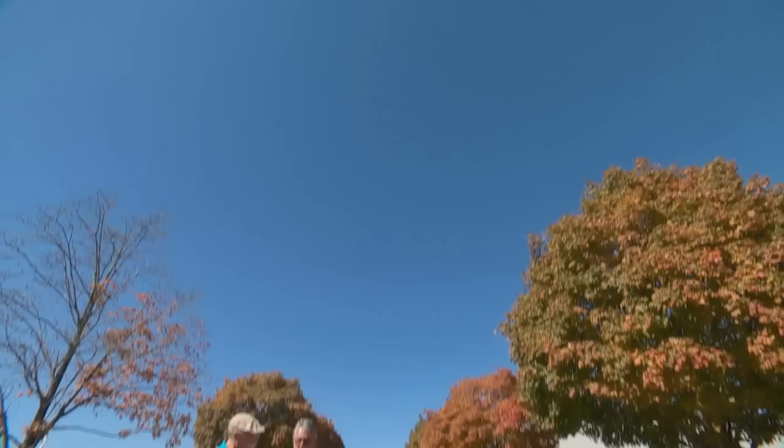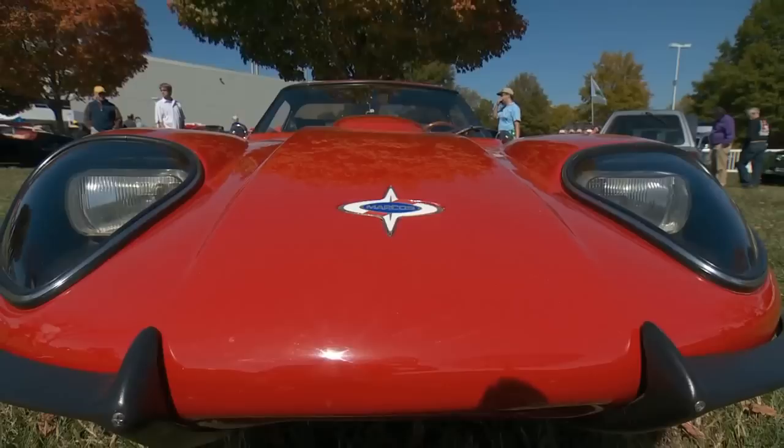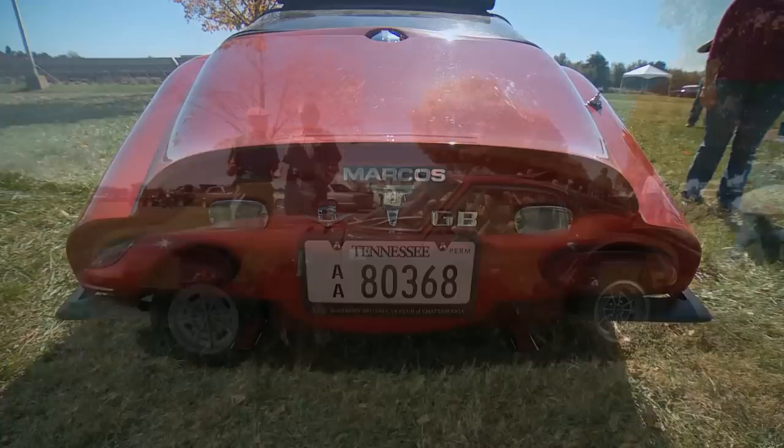Paul, I actually can't believe there's a Marcos at this show. I love these cars. I've only seen four of them in my life and this is the finest one I've ever seen. This is a 1970 Marcos. They're really interesting cars — they're actually a British car. The original ones had a plywood frame, which is the weirdest thing. I could never figure out how you could do this thing in plywood, but it seemed to work.